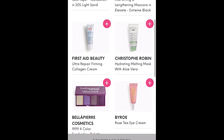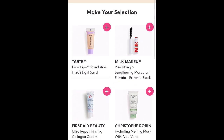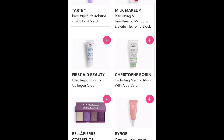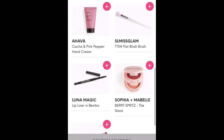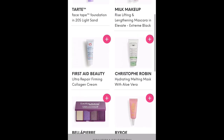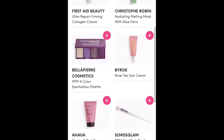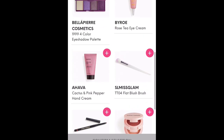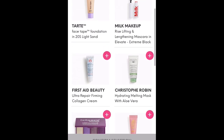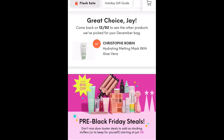I know a couple things that are missing. There was a lip oil that was full-size, as well as, I believe, a Fenty Beauty cleanser. There may have been a few other options, but I'm not 100% sure. I love Christophe Robin stuff, so I think we're just going to pick that. I'm sure I'll end up pausing my regular bag this month anyways, but just for the sake of getting to the flash sale, we're going to choose that.